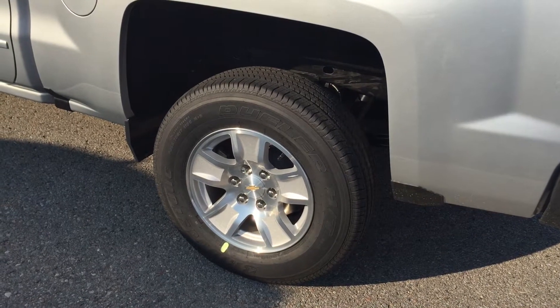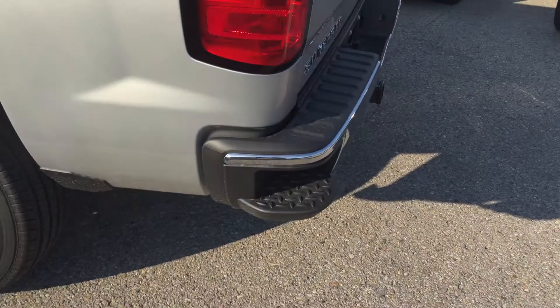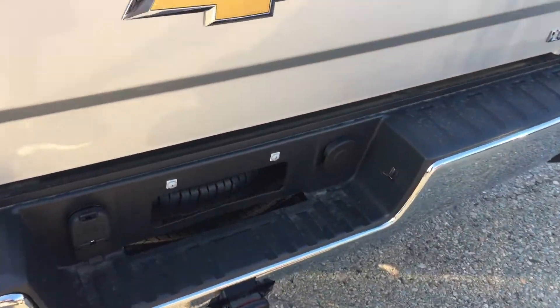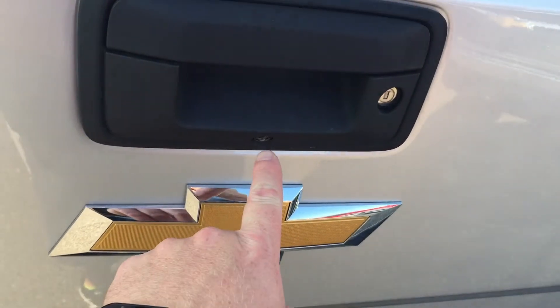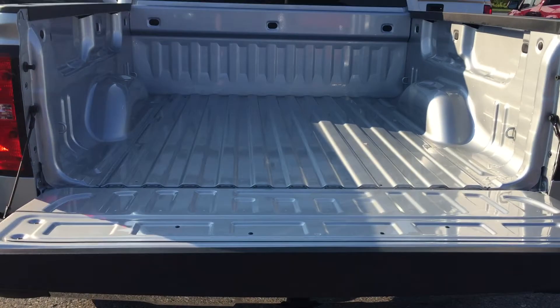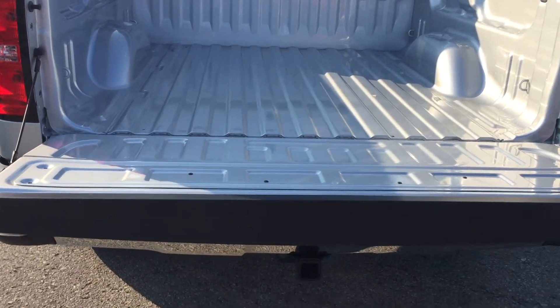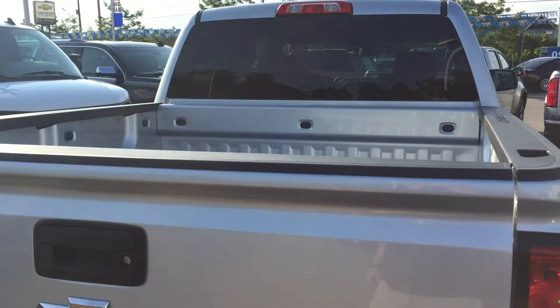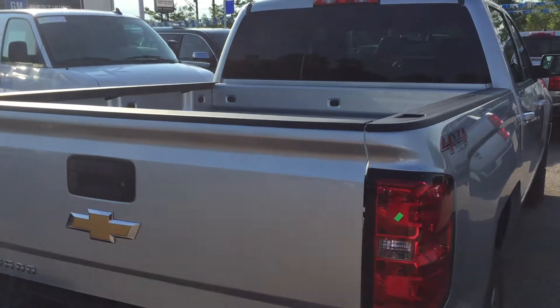Gorgeous 17-inch aluminum wheels with wheel lock on this 4x4, and a corner step on the bumper — put your foot in there and you get into the bed of the truck with ease. Of course you're set up for trailering. You have your remote locking tailgate, camera lens, and an easy lift-and-lower tailgate that descends nice and softly — doesn't drop with a thud. And if you put it back up, you'll notice it's very light. One of my favorite features of these pickup trucks.